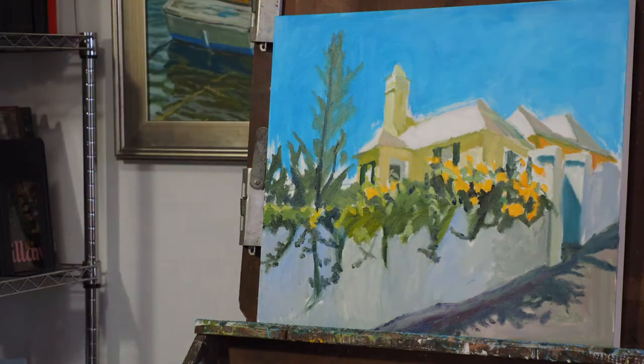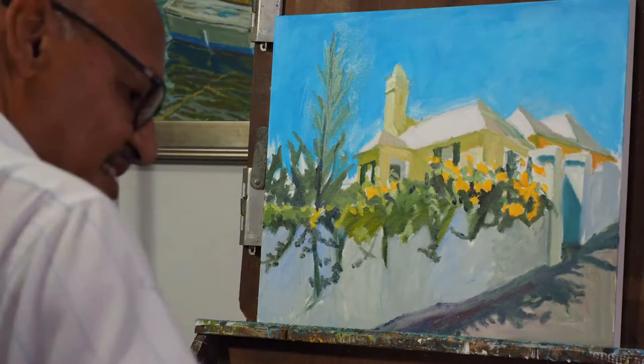It's one of those streets where you really couldn't do this in plein air because it's just too narrow a street. So I did it in my studio, and hopefully I've been successful.